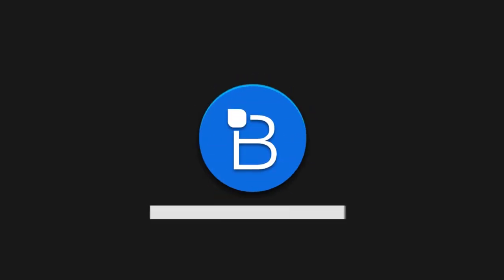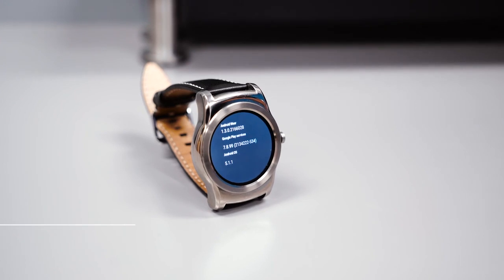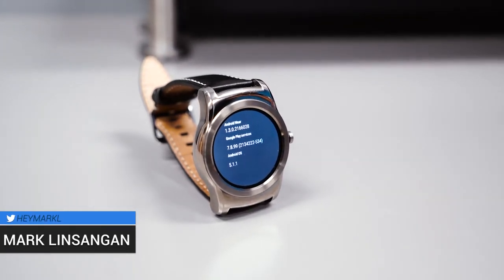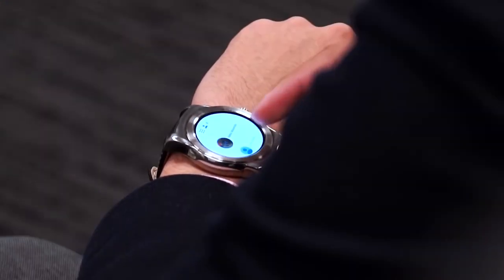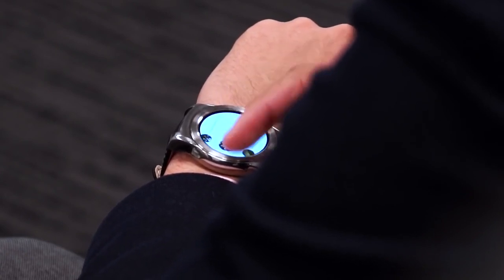Hey, what's going on guys. I'm Mark Nsangan from TechnoBuffalo, and this is the LG Watch Urbane rocking the latest Android Wear 1.3 update, which is based off of Android 5.1.1. Android Wear's main focus is to keep users in a loop with information at a glance, and Google is trying to extend this concept through interactive watch faces, which makes it easier than ever to stay connected right from your wrist.